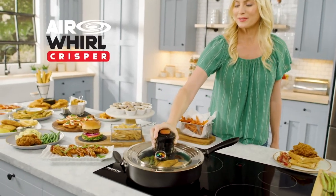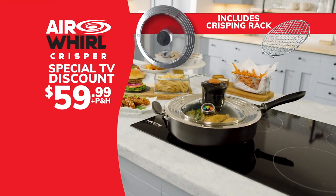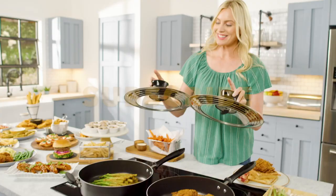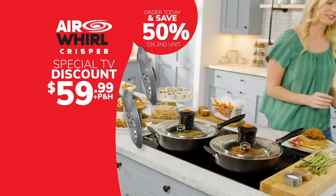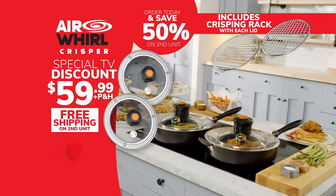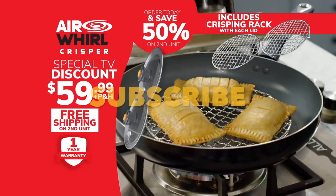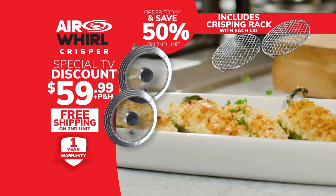Call or go online to get your complete Air Whirl crisper lid and crisping rack for the special TV discount price of just $59.99. And for everyone who orders today, you can get a second complete Air Whirl crisper for 50% off, and we'll even ship the second one free. Call or go online to airwhirlcrisper.com. Order now.